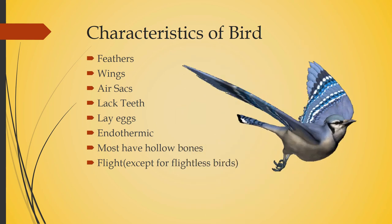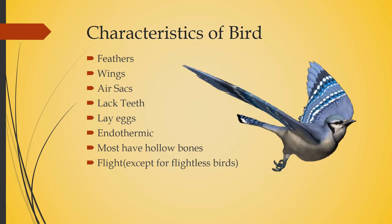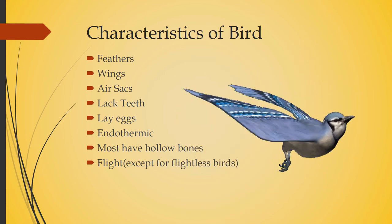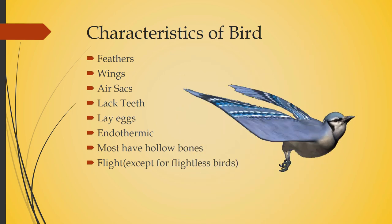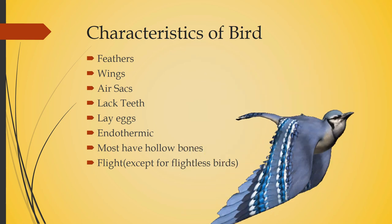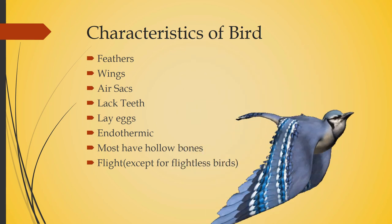What are air sacs? They are part of the bird's respiratory system and they make the bird's respiratory system very effective. The term endothermic means they are warm-blooded — birds are warm-blooded and they produce heat internally.